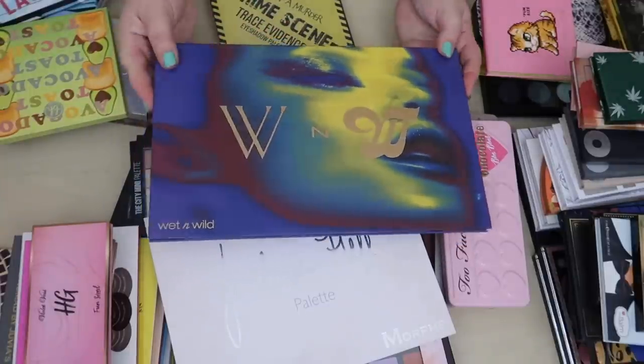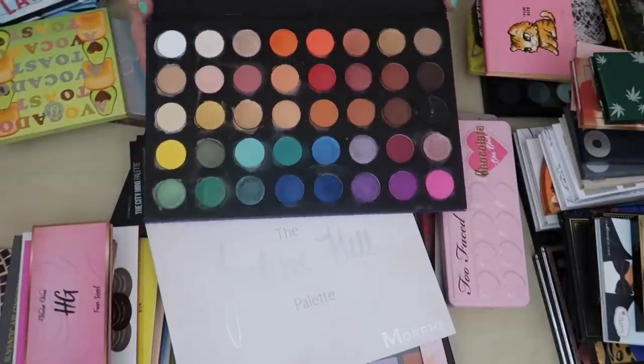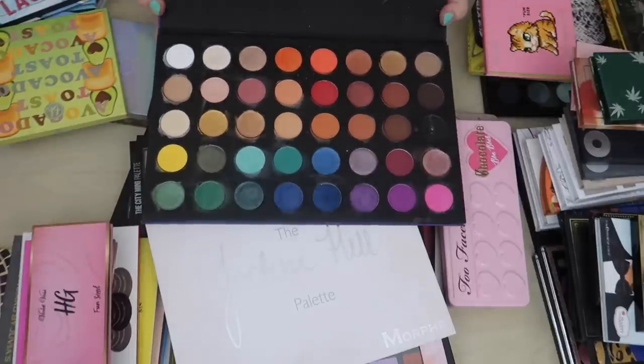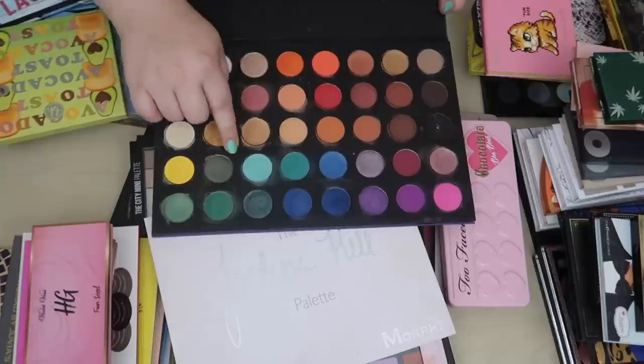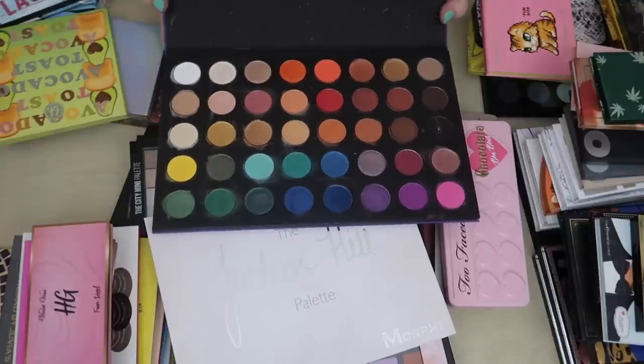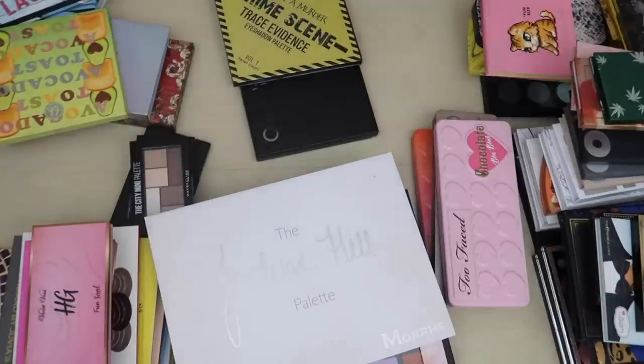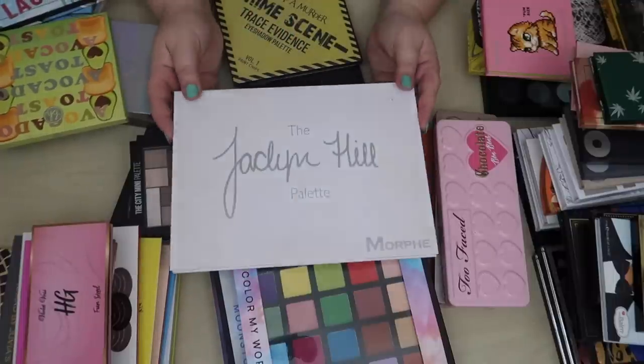Let's get this big bad boy out of the way — this is the big Wet & Wild 40 pan palette. It is kind of big and kind of annoying, and the packaging is hard to clean, but I really like the palette and I want to keep it despite its huge size.